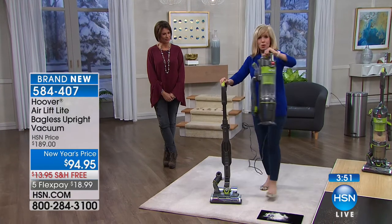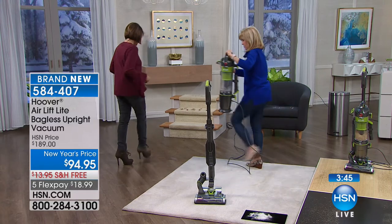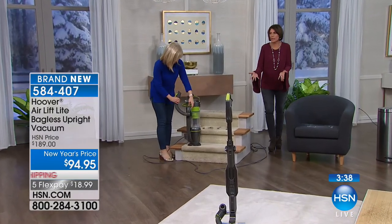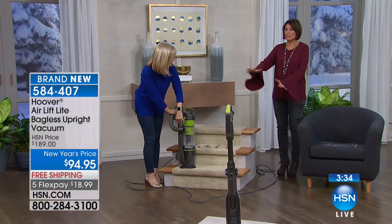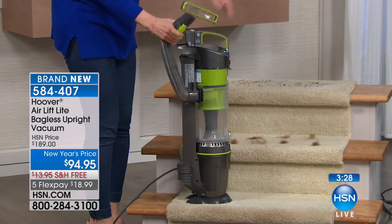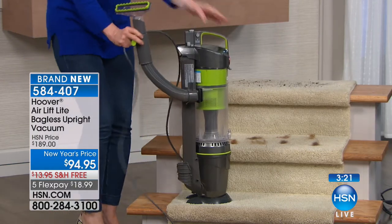You can pop off your tools. We're going to go over to the stairs. This makes it so easy to clean your stairs, those hard-to-get-to places, even outside or in the car. You couldn't use an upright to clean a car, but now you can because it does that lift off and becomes like a canister vac but completely portable. Nine pounds — the entire unit is only 15 pounds total.